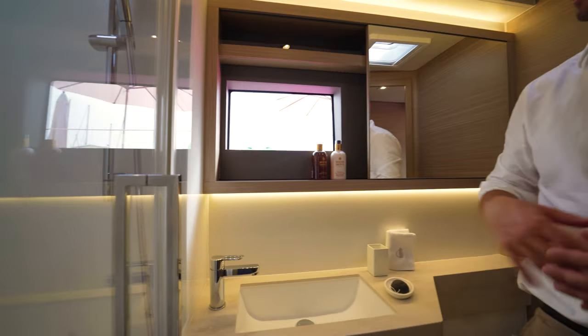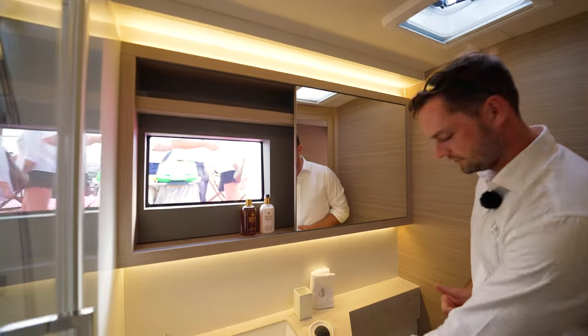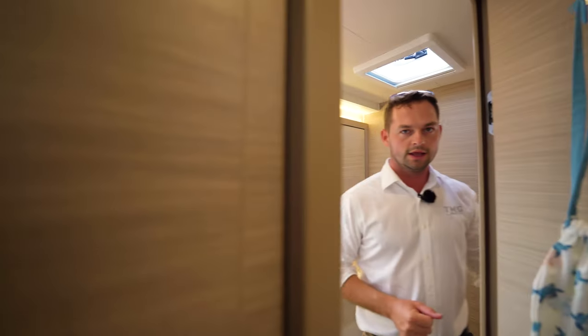Great headroom, nicely fitted out. Natural light, ventilation, a good mirror, Corian finish worktops, and of course storage for personal items. Let's make our way now into the last cabin on board that we haven't looked at.